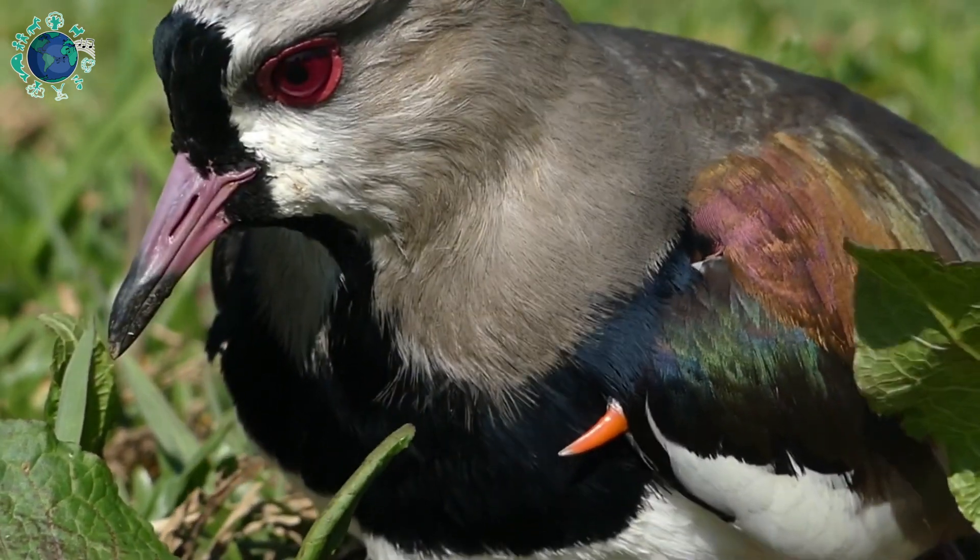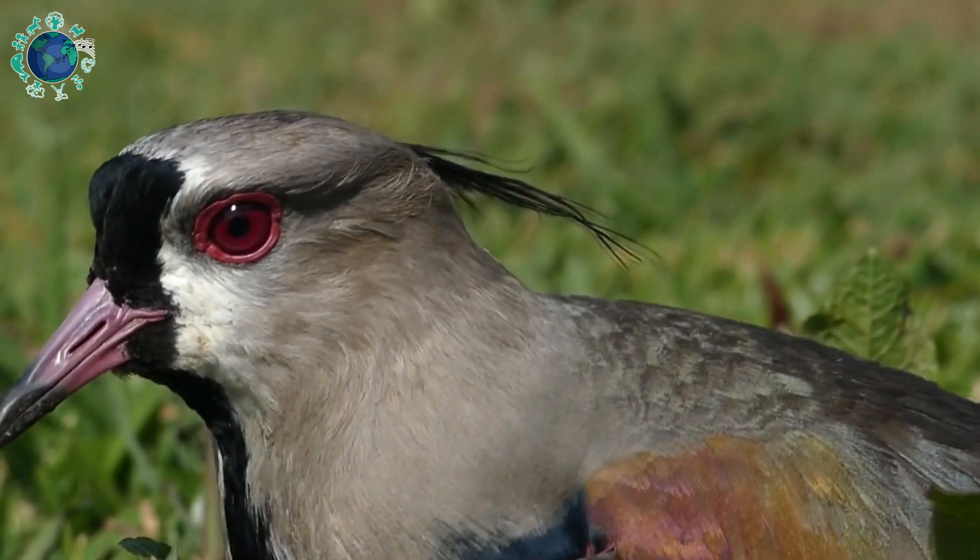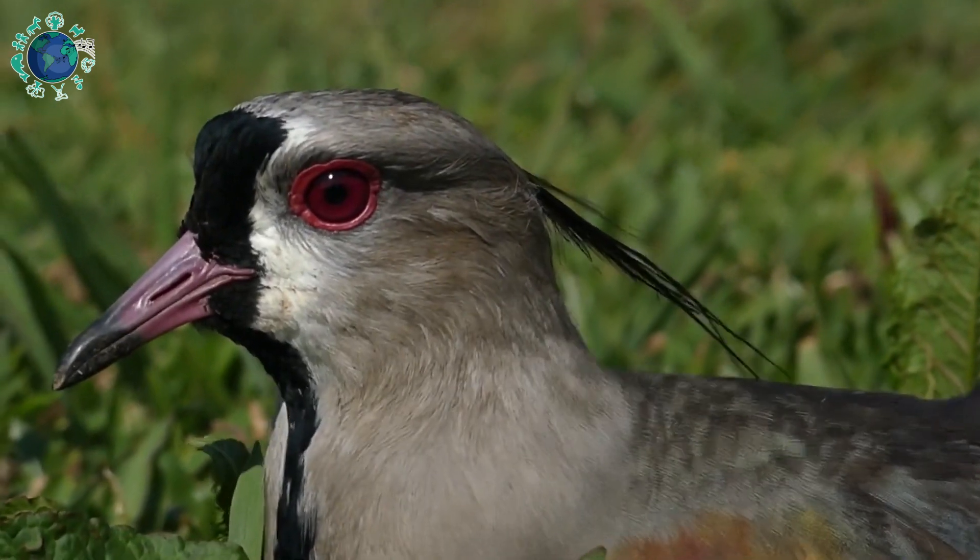In the wild, the average life expectancy of the southern lapwing is believed to be 10 years.